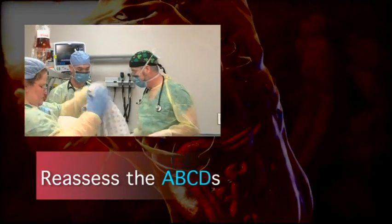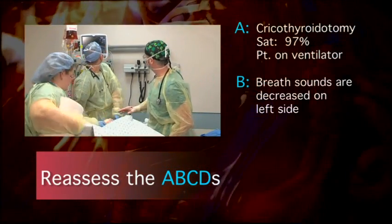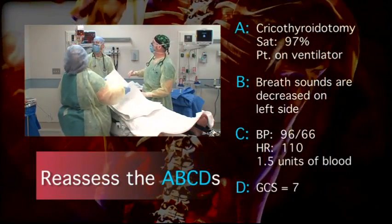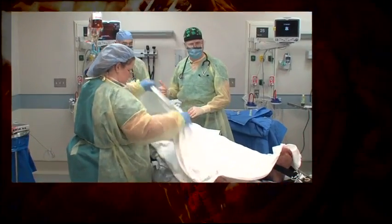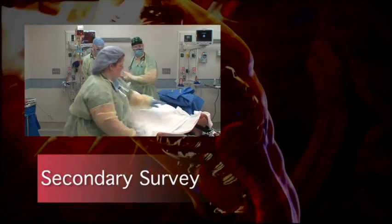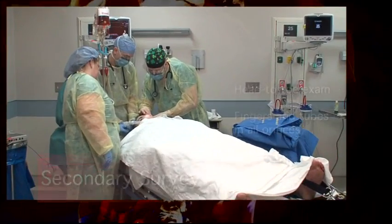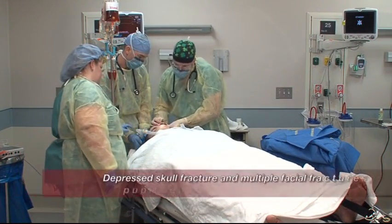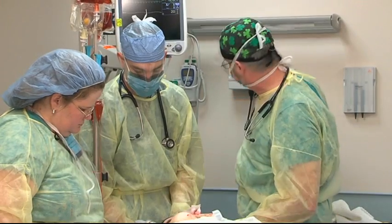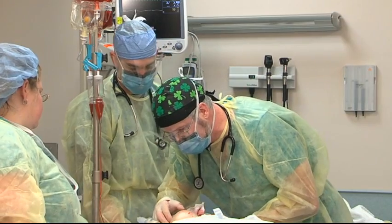Now let's reassess our ABCs. He's still hooked up to the ventilator, breathing at 12. What's his O2 sat? 97% — super. He's gotten one unit of blood in with the other unit halfway in — we're making progress. We're ready to move on to our secondary survey, starting at the top and working down. Looking at the head — looks like he's got a depressed skull fracture. Pupils are equal and responsive. He's got crepitus in his face and swelling — looks like he has some facial fractures.